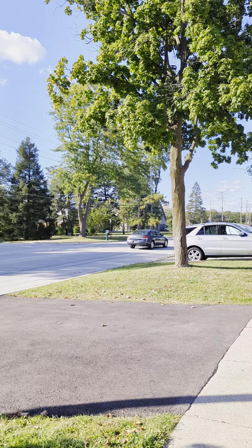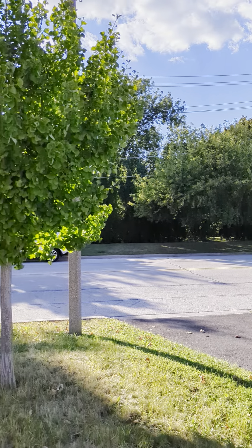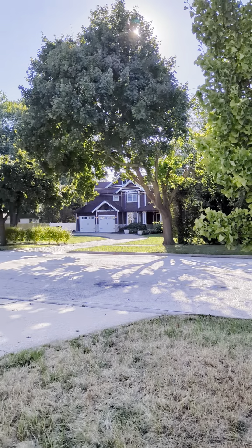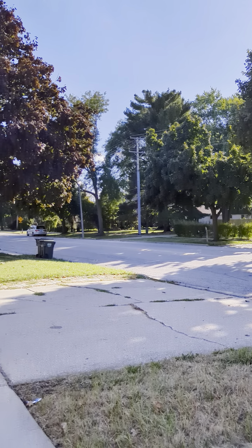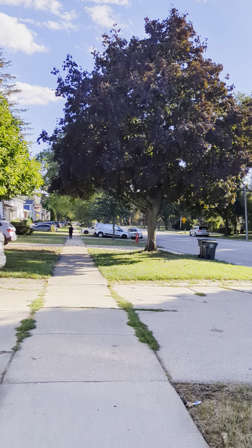Hey everyone, this is Angela Lim with L6 Realty. I'm here to give you a tour of this wonderful four-bed, two-and-a-half bath duplex house in Arlington Heights. We're here in front of Windsor Drive on a weekday at around 4:30 p.m.